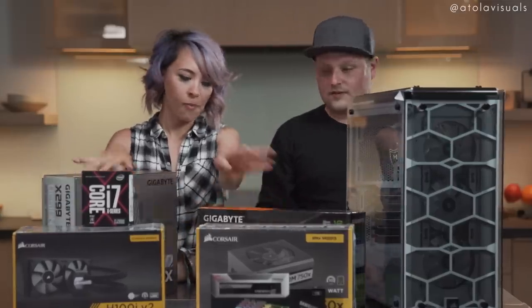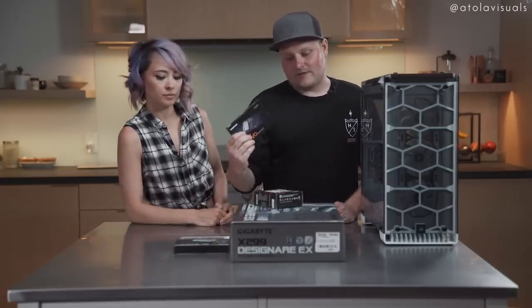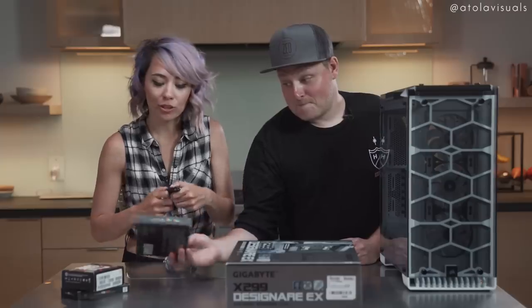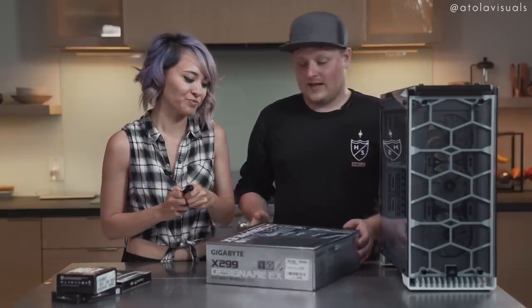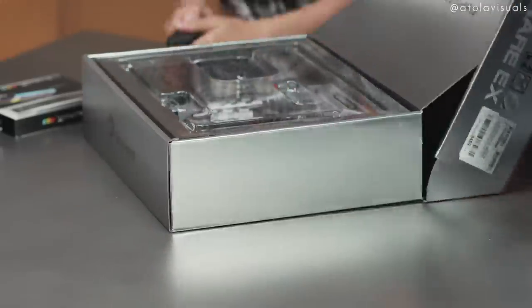We're going to put in the CPU first, then the RAM, then the M.2 drive, and then put the entire thing into the case. I'm one of the only people that actually likes building Ikea furniture, so I'm sure this is going to be way more fun. I like building everything. We're going to nerd the F out.